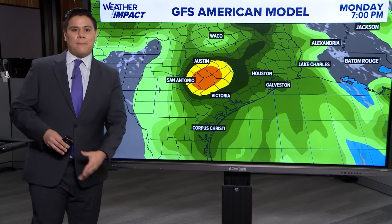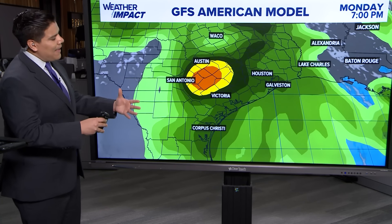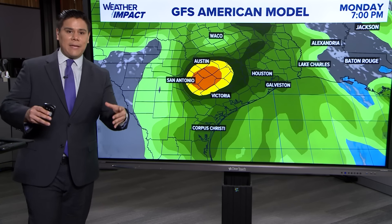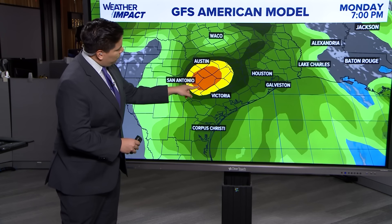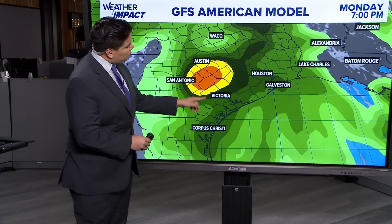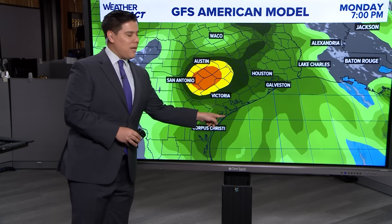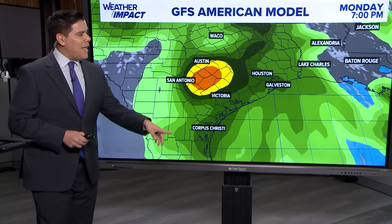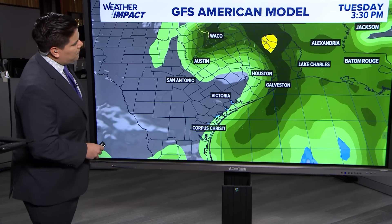We are expecting some rain out of this. Looking at the GFS American model, the heavier rainfall is going to be around the center of the storm. The good news is that Beryl is not as big — those orange and yellow colors show where most of the heavier rain will be. So if you're watching from around Victoria, Edna, even portions of Matagorda Bay, even Austin and San Antonio might get some of the heavier rainfall as this storm tracks off towards the northeast.